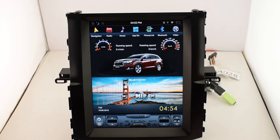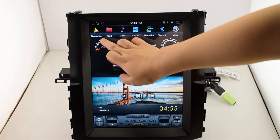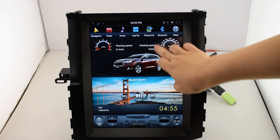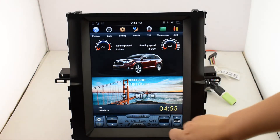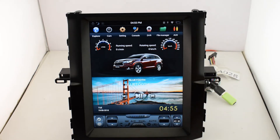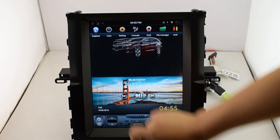Today let me introduce our newest model. It is a 12.1 inch unit fit for Toyota Highlander. This is the main screen, and it includes navigation, radio, music, phone link, Bluetooth, video, explorer, camera, setting, console, DVR, file manager, and AUX setting.